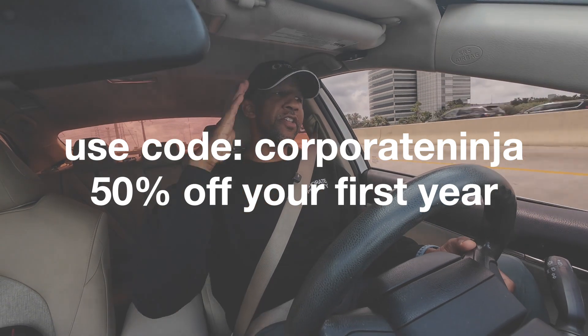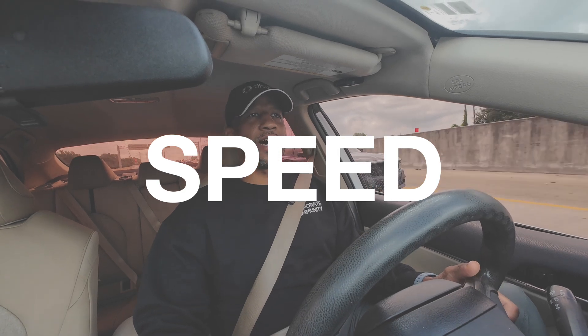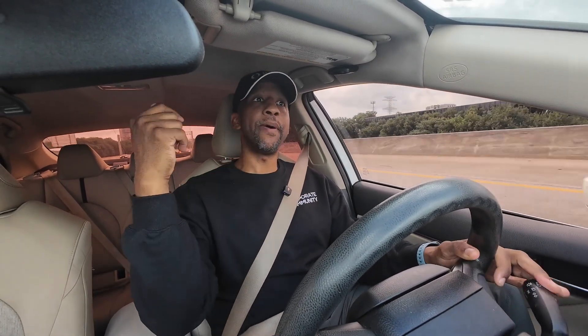Now the third reason you need a CRM is speed. Some of you guys are taking three days to send a proposal. Some of you are taking 24 hours to send a proposal for a three-hour event — it doesn't make any sense. I can send a proposal in under 15 minutes, but most of the time in less than five minutes. I'm talking about contract, proposal, payment schedule, follow-up and reminder emails — the whole nine yards.